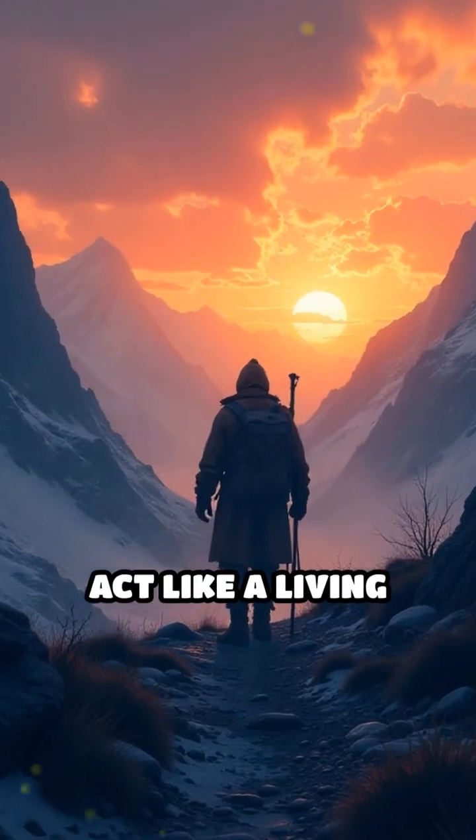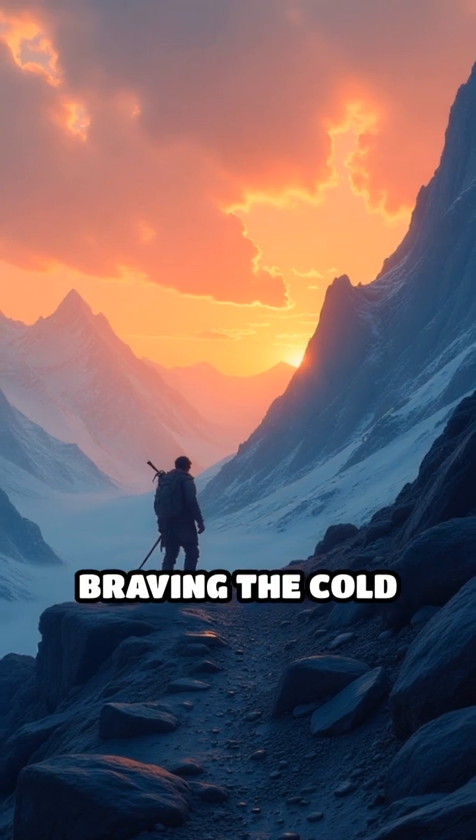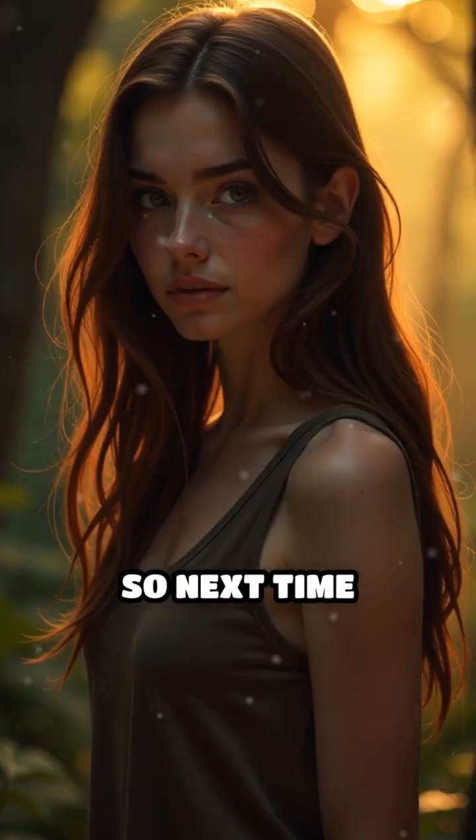Goose bumps act like a living fossil — a remnant of a time when standing your ground or braving the cold was a matter of survival.